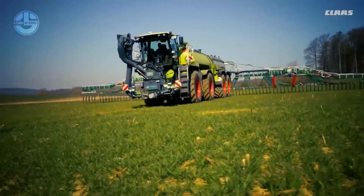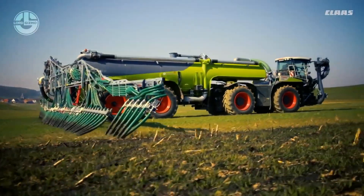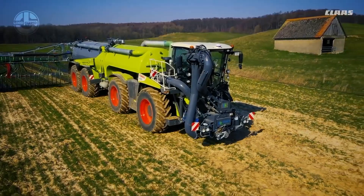Injectors are mounted behind the tanker to give aggressive cutting and excellent distribution. Such cutting-edge units, when combined, take your productivity to the next level.